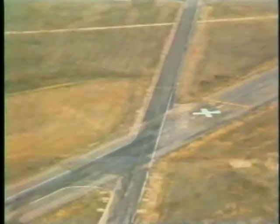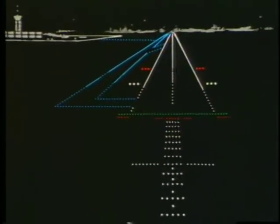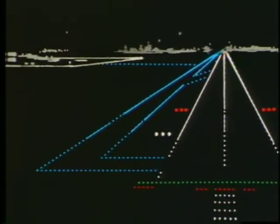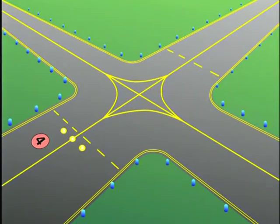Any runway or taxiway that is marked with an X on each end is closed to all operations. During periods of limited visibility or at night, many airports are lighted to make operations safer. The amount of lighting varies greatly depending on the size of the airport. Taxiways are outlined in blue lights or blue reflectors. Additional taxiway lighting may be used during periods of low visibility. For example, green taxiway centerline lights may be available at some airports. Yellow in-pavement clearance bar lights indicate the location of holding points at intersecting taxiways. They are designed to increase awareness of holding positions during periods of low visibility.